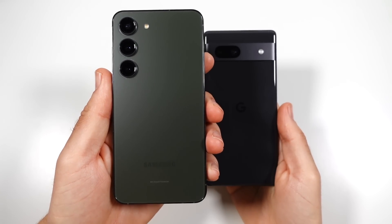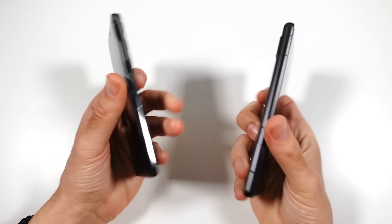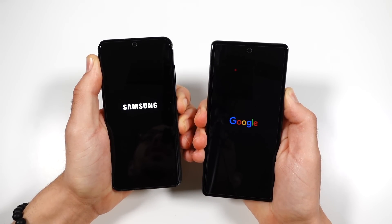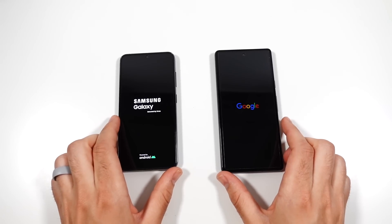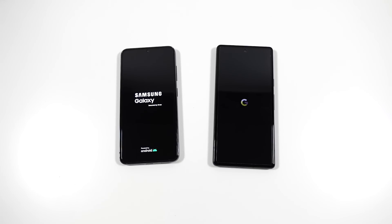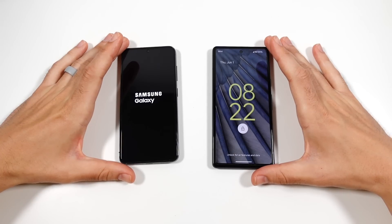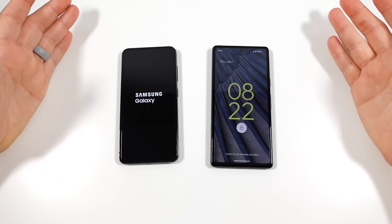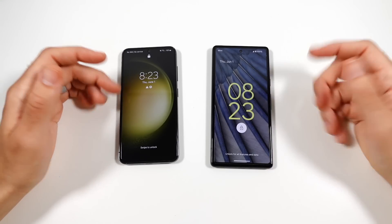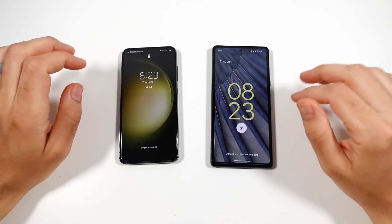The Snapdragon 8 Gen 2 is housed in the S23, and the Tensor G2 is in the Pixel 7a. Let's go ahead and boot these up at the same time. Both the Samsung Galaxy S23 and the Google Pixel 7a have eight gigabytes of RAM, so they're using the same amount. The Google Pixel 7a turns on faster than the Galaxy S23 — not surprising, since the S23 runs One UI on top of Android and doesn't boot up the fastest. The Pixel 7a is just pure Android, so it boots up incredibly quick.